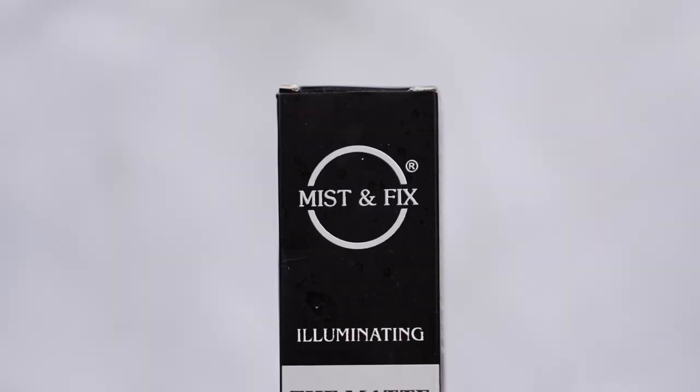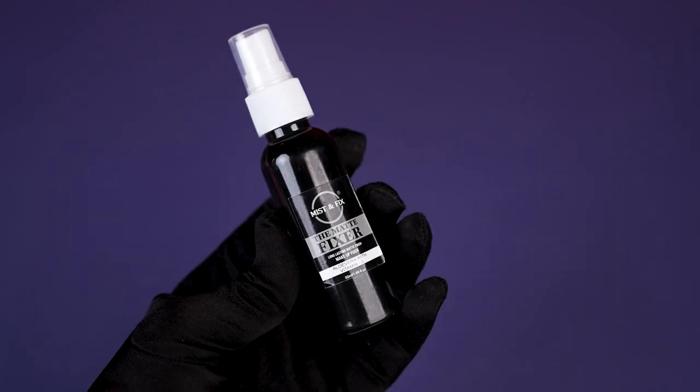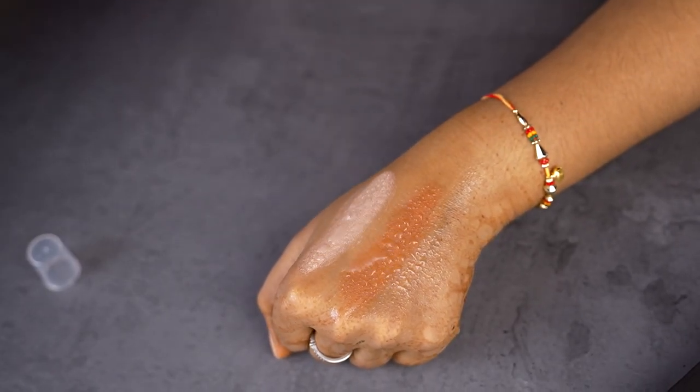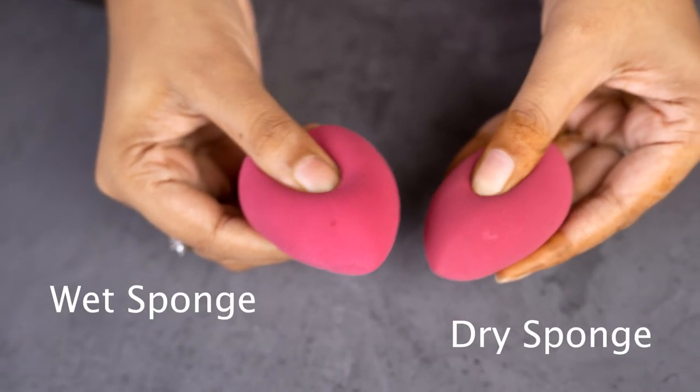The fixing spray is from the Fix and Mix brand. The nozzle is white color and the body is black overall. Fragrance-wise, it feels like rose water. When I spray it, it flows like water — it's very watery. Don't keep expectations with it. The sponge included is also very hard, so blending with it will be very difficult.